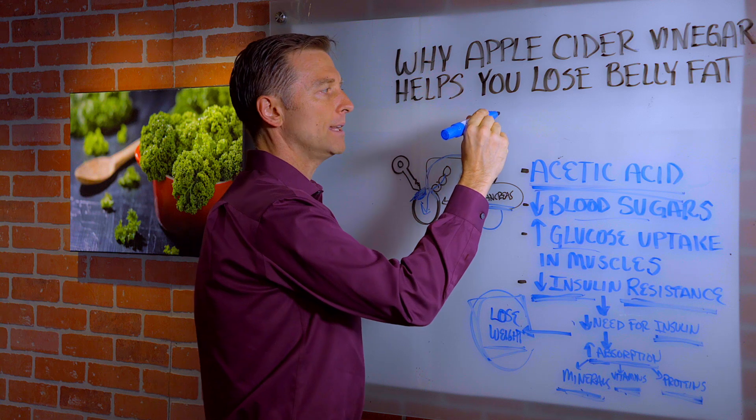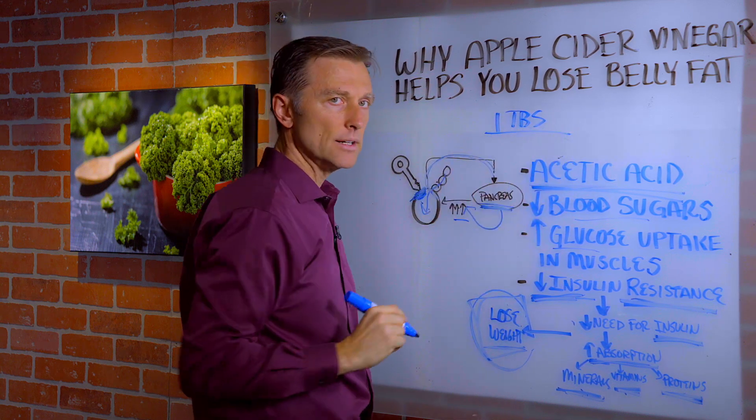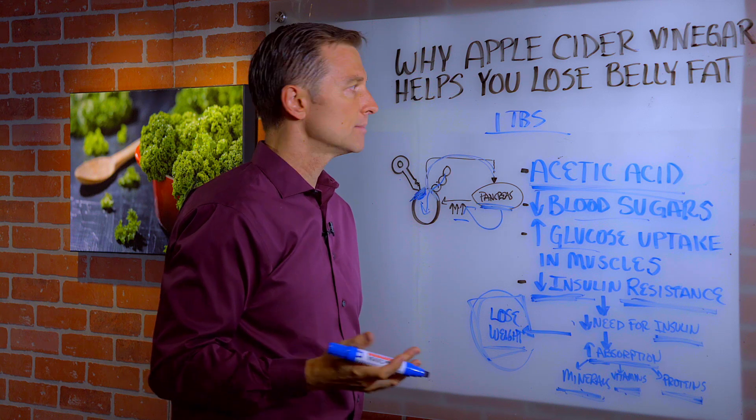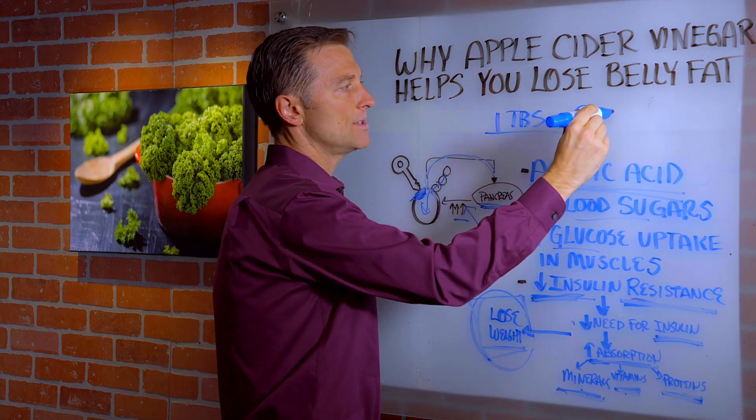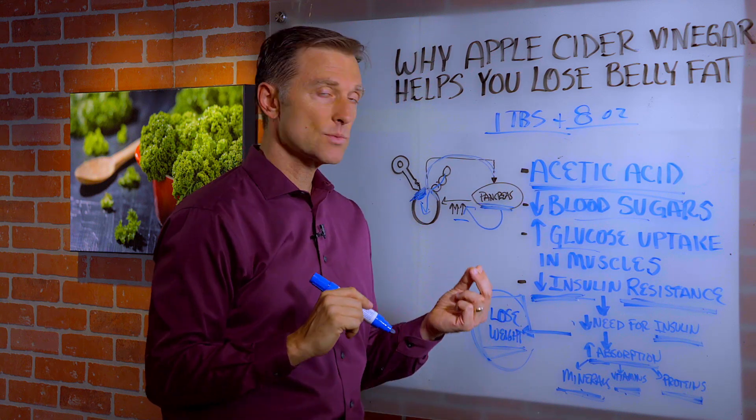I would recommend at least one tablespoon in a glass of water — eight ounces — before each meal. That's all you need. You can take it in tablet form as well.